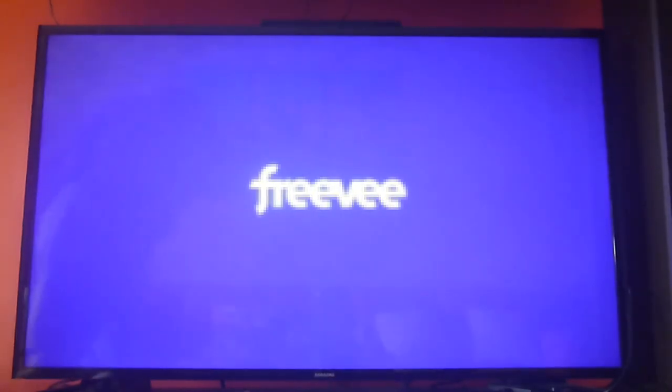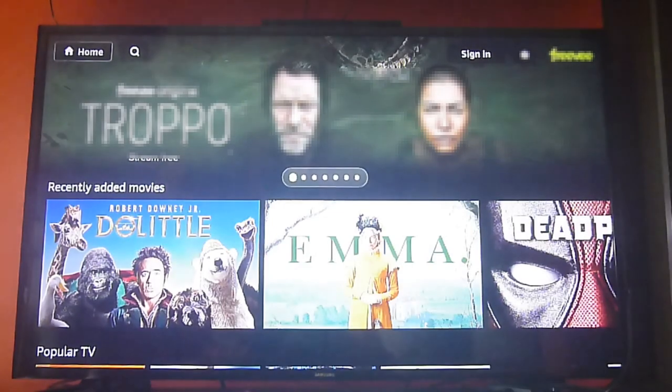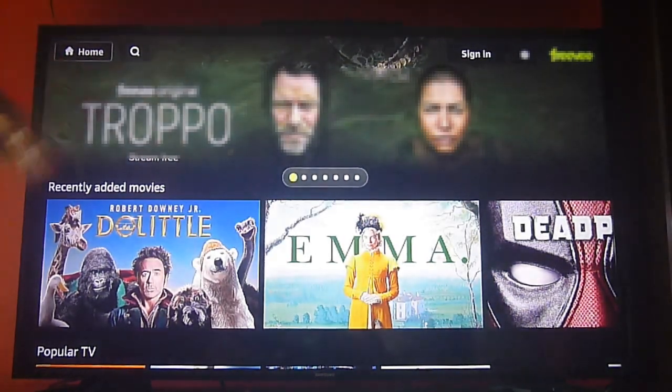Very important: we have to blur the images in order to avoid any copyright strikes. This is a policy that YouTube obliges us to comply with, so we do apologize for that. We will try to show as much as possible so that you can get a better picture of the app.